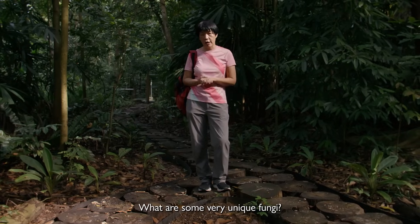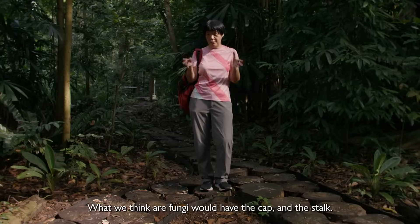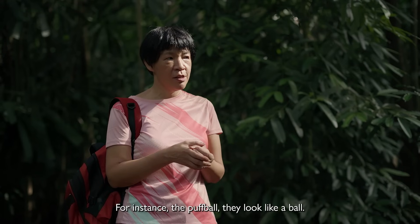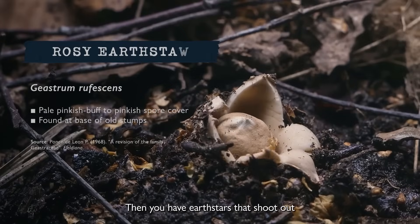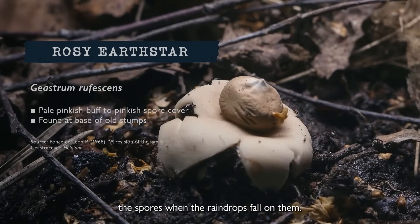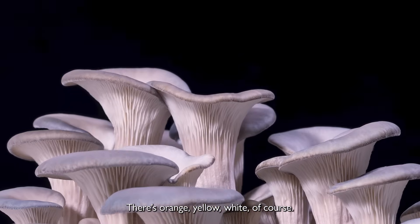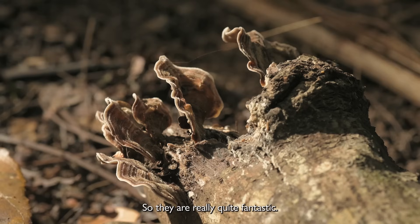What are some very unique fungi? They may not look like a fungus — what we think fungi would look like, you know, the cap and the stalk. But a lot of them don't really look like that. For instance, the puffball — they look like a ball. Then you've got earth stars that shoot out spores when raindrops fall on them. The diverse colours are so amazing: orange, yellow, white. Not only that, but shapes and sizes too — they are really quite fantastic.